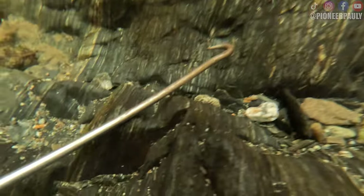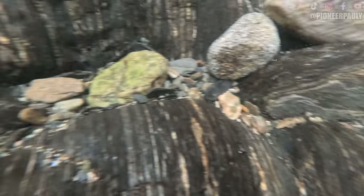So the first thing you have to know when looking for gold is that gold is super heavy. So if there's gold in this crevice, it's going to be at the very bottom underneath all these rocks.